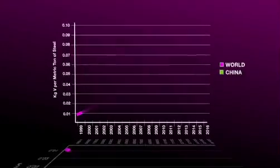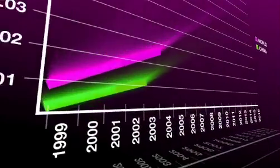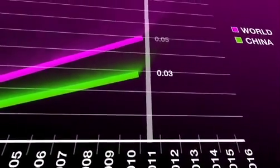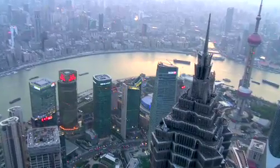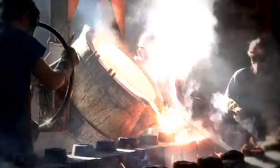China truly understands the value of vanadium and they're making it a core part of their new five-year plan. Currently they use about 0.035% vanadium content amongst all their steel, the world average being about 0.05, and the United States using 0.09. With China driving forward to increase their use to that world average, it's going to have a tremendous impact on global prices — expected to increase global demand by up to 40% in an already very tight market.